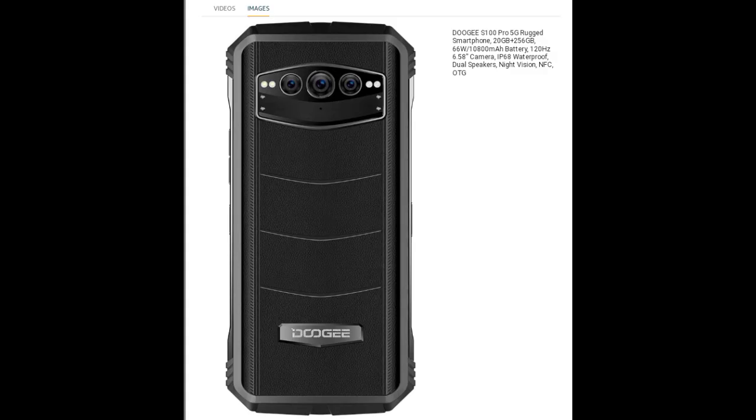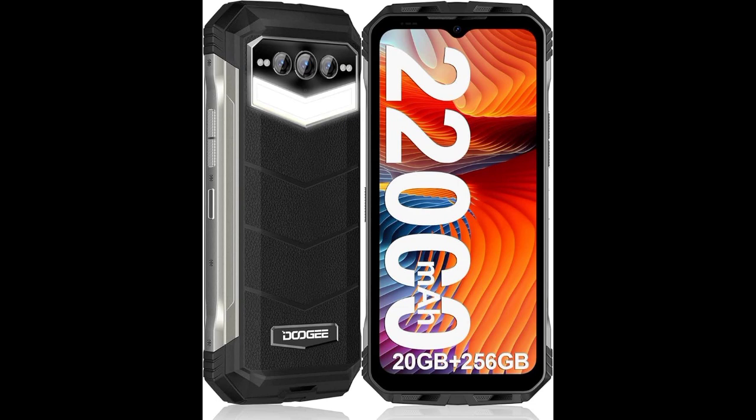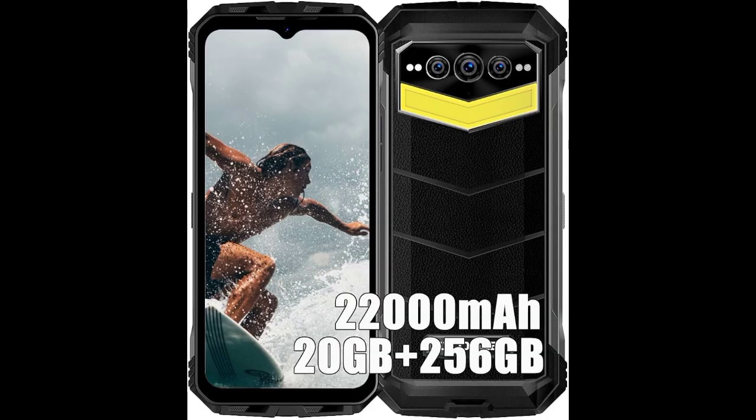With five versatile modes — including SOS, Explosion Flash, Slightly Bright, Full Light, and Half Light — the camping light adapts seamlessly to any scenario you may encounter.